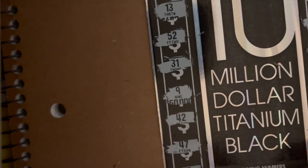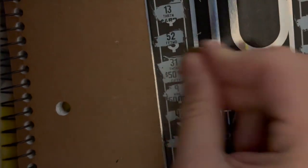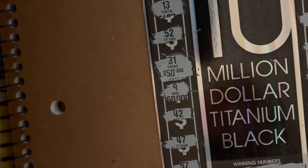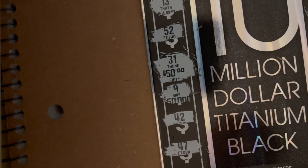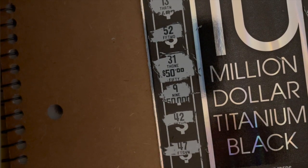I'll try to zoom that in for you. Not bad at all — $50 on a $30 ticket. Hey, I'm happy with that. We made a $20 profit today.